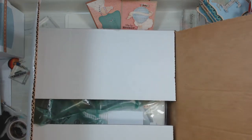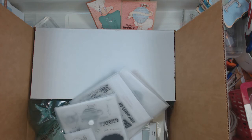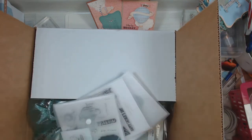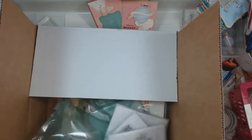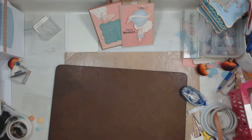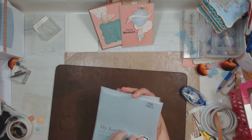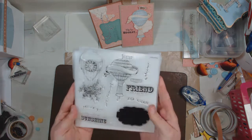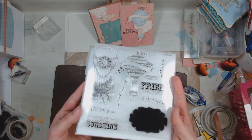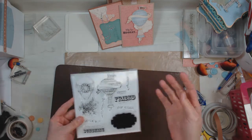Alright, so the first thing is we've got some items here in this envelope and some items in this box. So let's see what we've got — we've got stamps. Here is the stamp set I've been waiting to see because this one is actually called Give a Lift. I love that hot air balloon. Pretty!